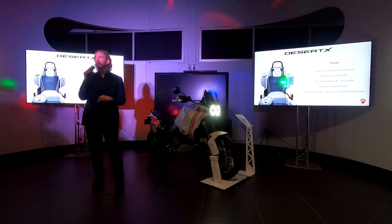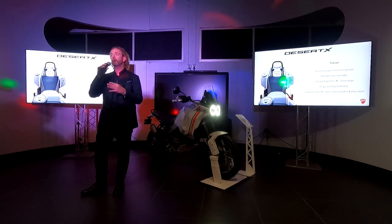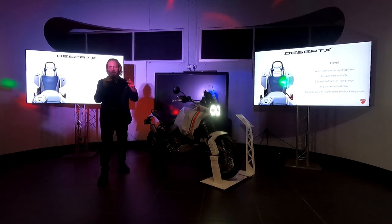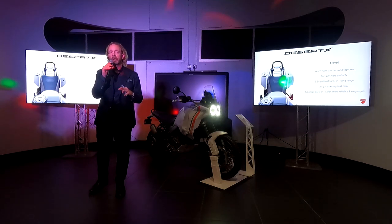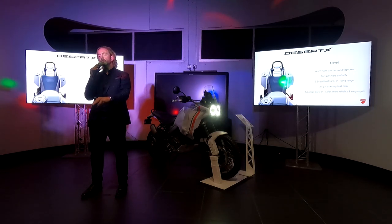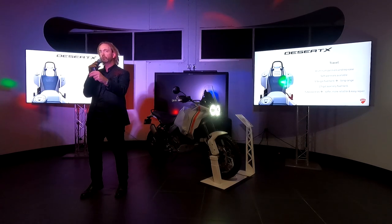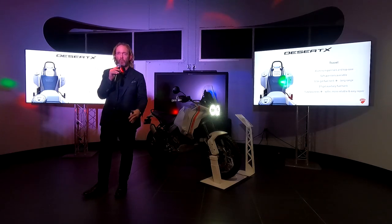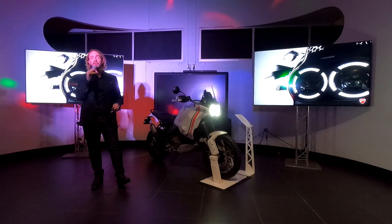There is a 2.1-gallon auxiliary fuel tank which can be fitted to the back of the motorcycle. This one doesn't have it, but it can be retrofitted. When you run out of fuel in the front tank, you can push a button on the dash or handlebars and it will transfer fuel from the rear to the front, maintaining the proper weight balance bias.